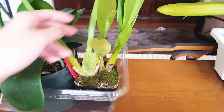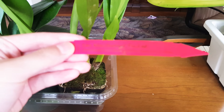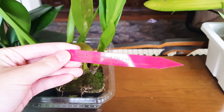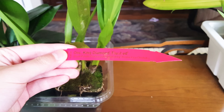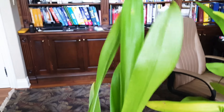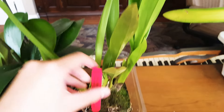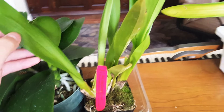Next we have this Oncidium. This is the Oncidium Diamond King Flusted and I'm pretty sure that this is a yellow Oncidium, and it's very healthy as well.